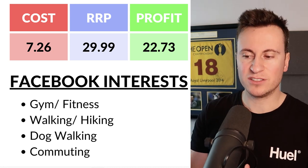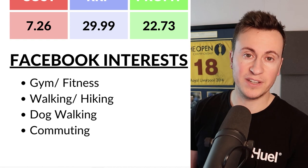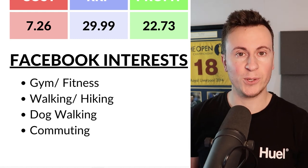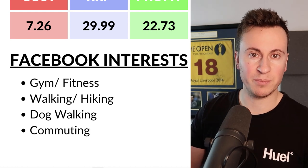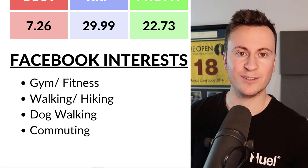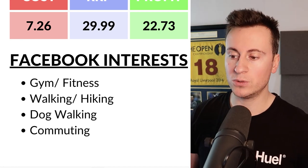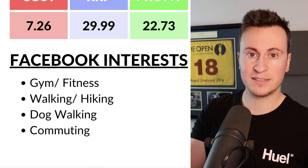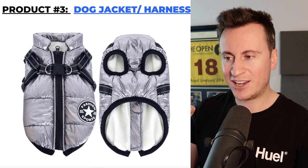For Facebook targeting there are lots of different interests. The obvious one is gym and fitness — even I started back at the gym in January and gyms are just packed with people who want to get fit and treat themselves to new leggings. Also target walking and hiking, since people are out in the cold, including dog walkers and commuters. You could split test city by city to see if that affects your conversion rate.